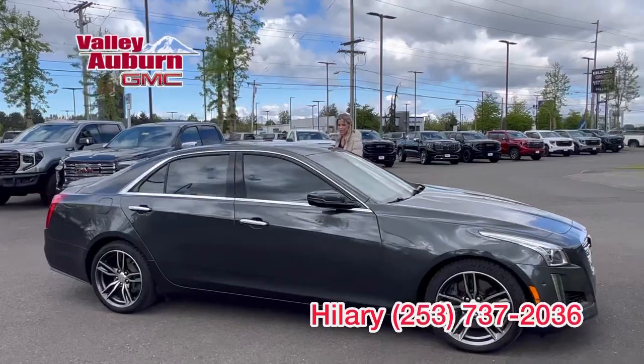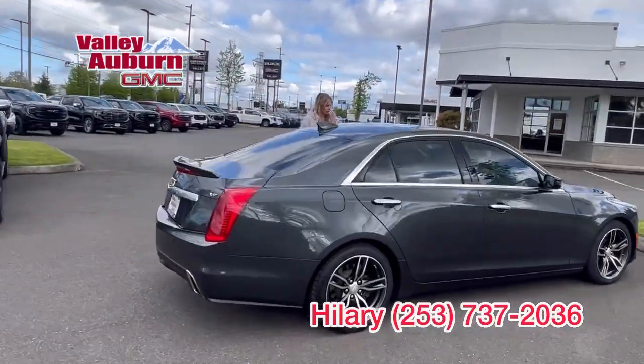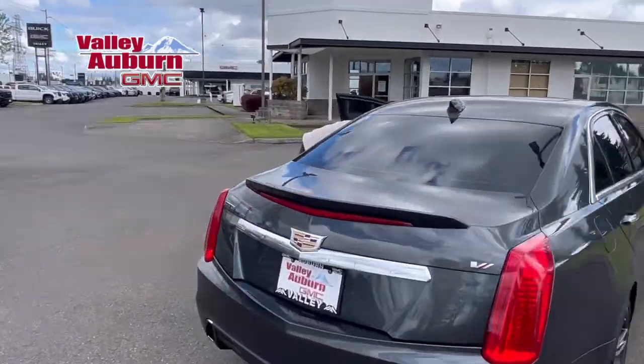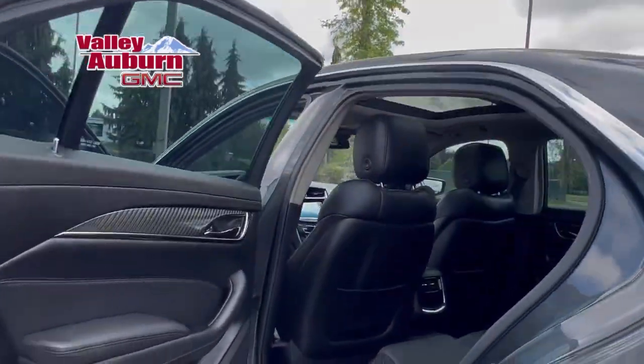This one is loaded up. Beautiful interior. It's got the panoramic sunroof. Lots of room.